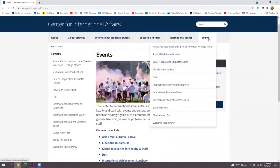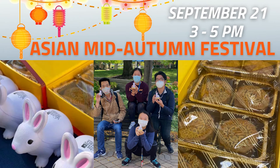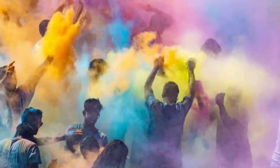Make sure to check out our events. The Study Abroad Fair is September 10th and will highlight the various opportunities to study, intern, or conduct research abroad while at CWRU. We'll be celebrating the Asian Mid-Autumn Festival on September 21st — it's the first event in our cultural series, which also includes Lunar New Year and Holi during the spring semester.